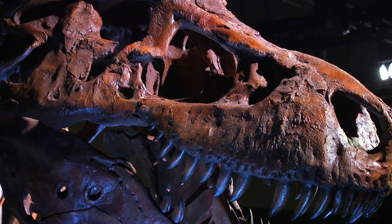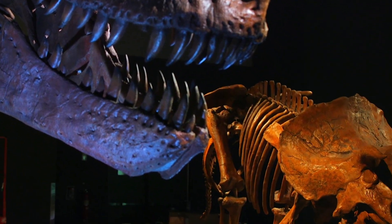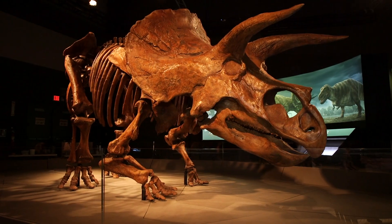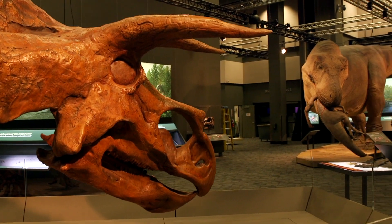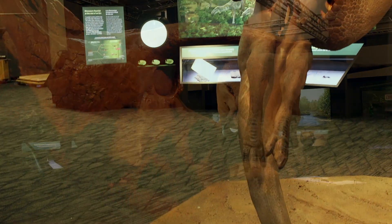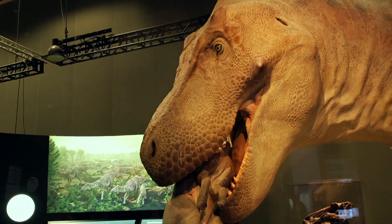You'll also see Sue's biggest enemy, the Triceratops. We do have a full-size cast replica of the Triceratops as well as a real Triceratops skull. Then as you continue through, you'll get to see my favorite piece — the actual fleshed-out Sue. We have Sue in full size with all the skin, and you can see it actually attacking a smaller dinosaur.